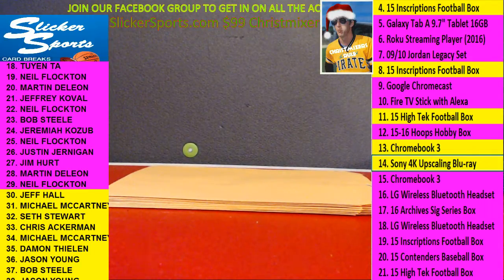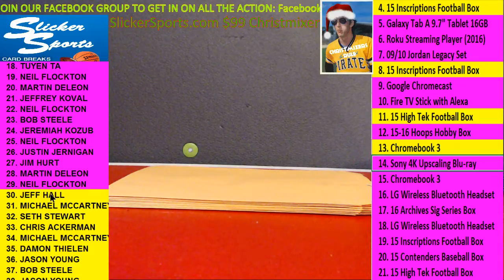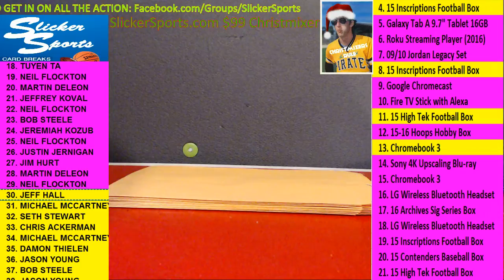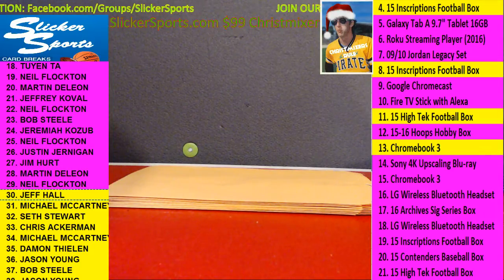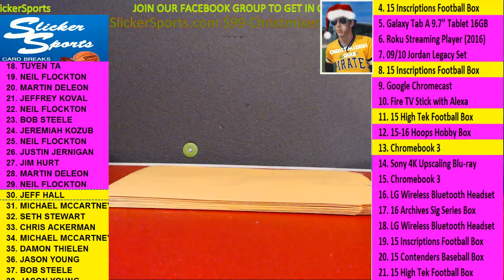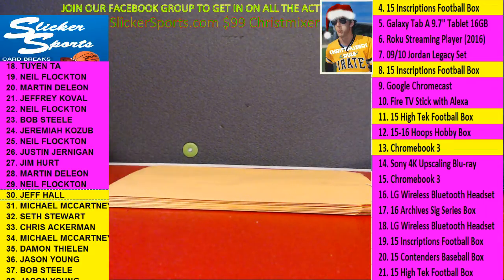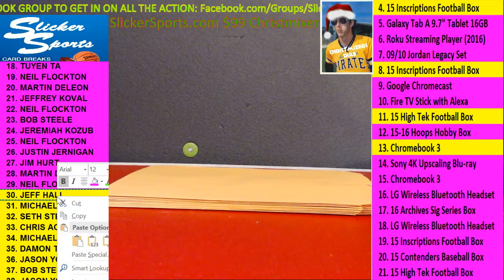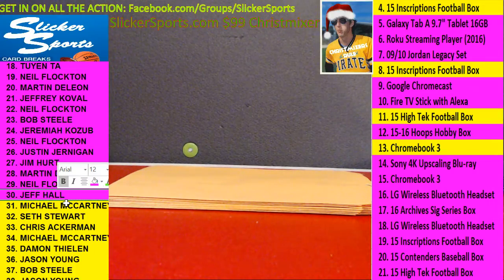I don't think very many people have one of those yet. That is awesome — congratulations, Jeff Hall. There's still some good stuff out here, guys. Very cool, nice hit bud.